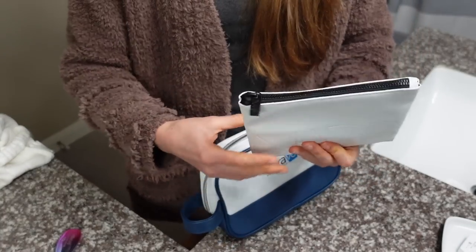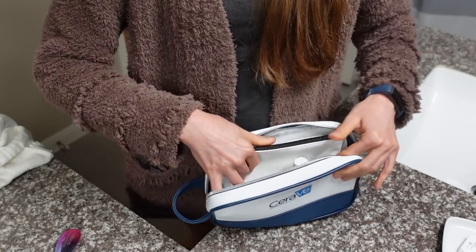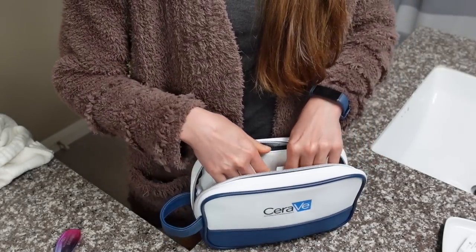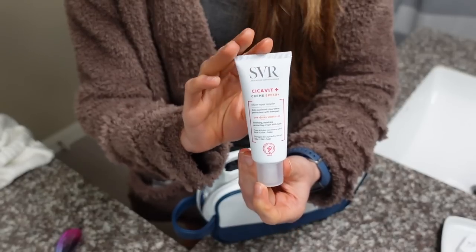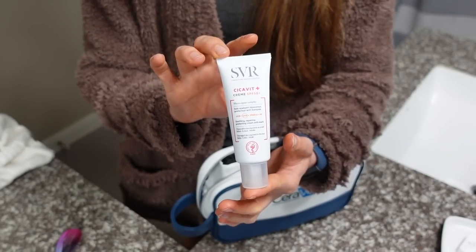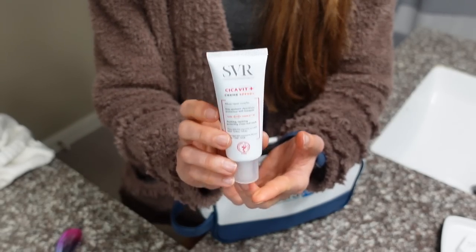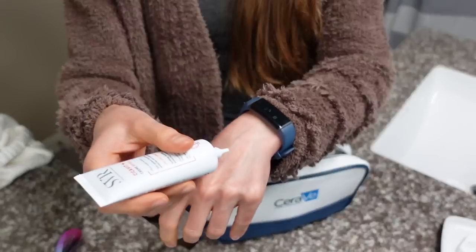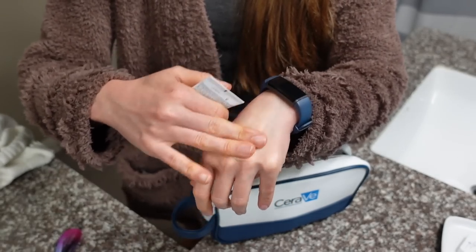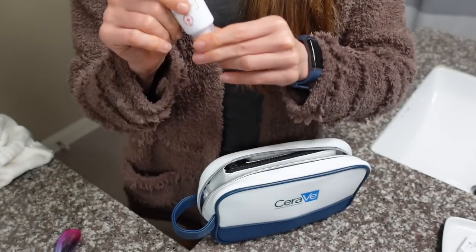The reason I selected this little bag is because it actually fits inside the CeraVe bag. I've got the hydrating cleanser and the moisturizing cream. Then for sunscreen, I'm going to bring this SVR Seacavit Plus. This is a chemical sunscreen — I got it on Look Fantastic and I really like it. It's moisturizing but not greasy, no cast. It's got a little pointed applicator. It's good if your skin is irritated too — it has a soothing effect. I think it has licorice extract in it. That's going to go in.